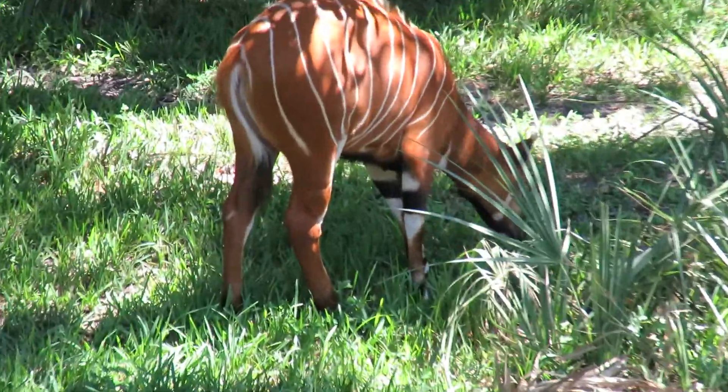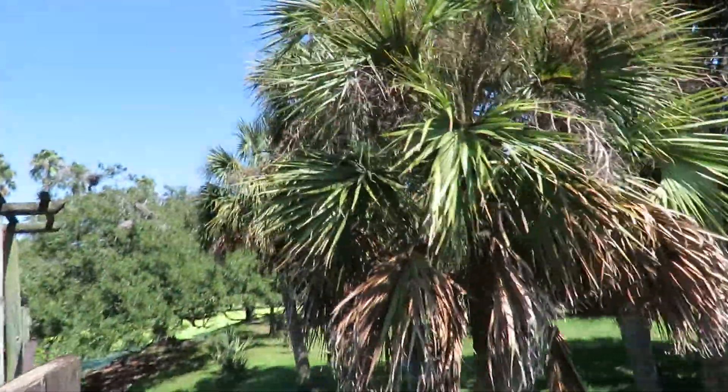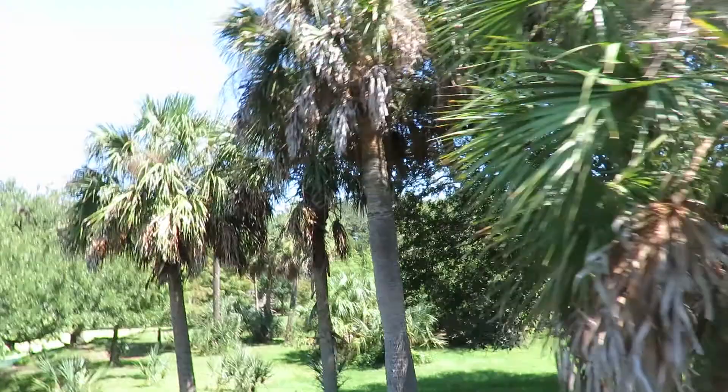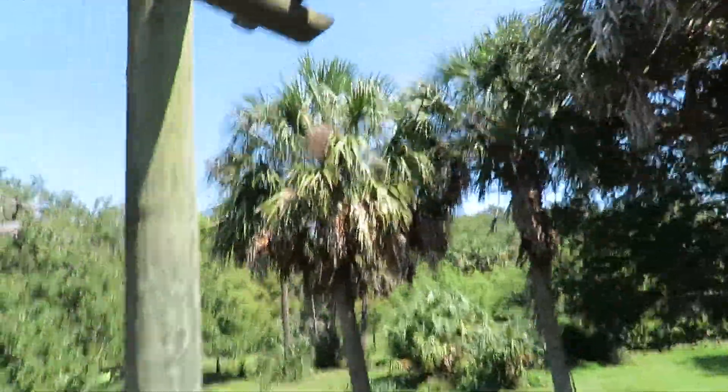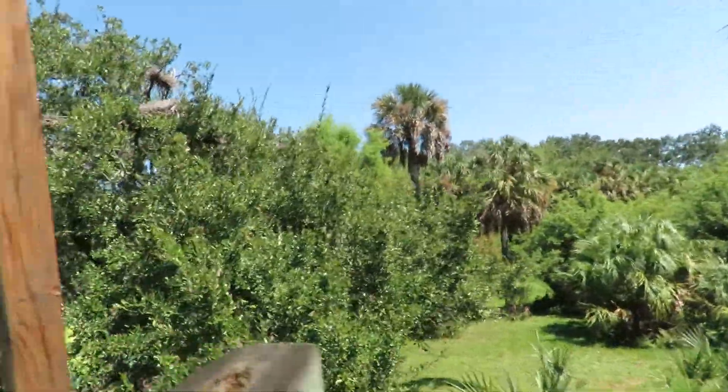You're gonna hear the train in the background that goes around the zoo and you'll hear some folks coming up, but what a dynamic day. I can't even believe how pretty this property is, and I don't even know what portions of the zoo I have not covered yet because I'm having so much fun.